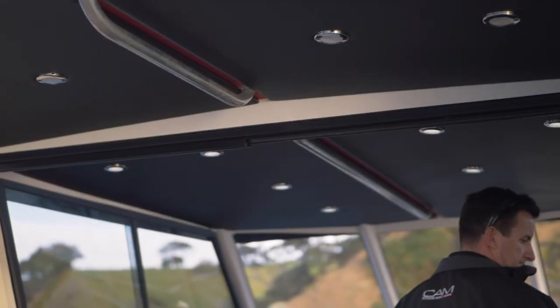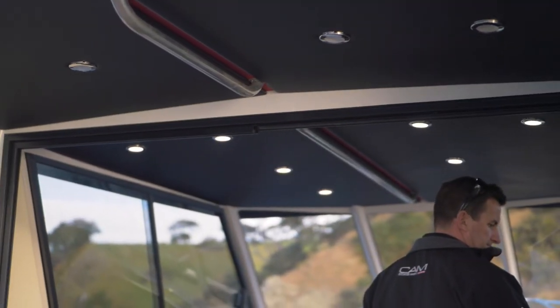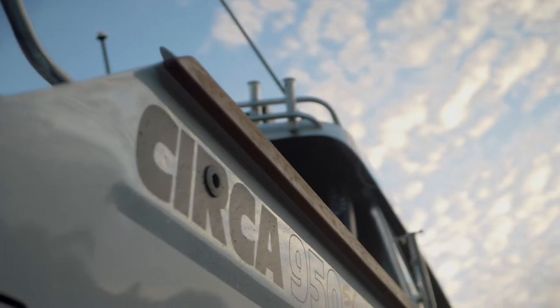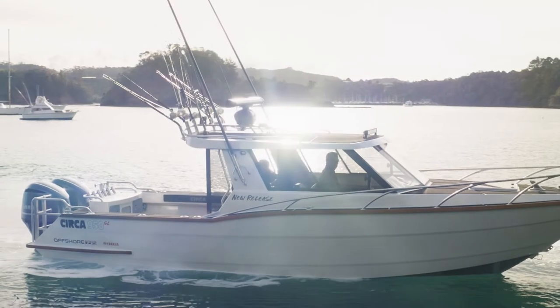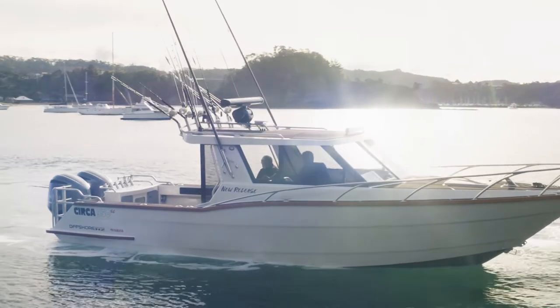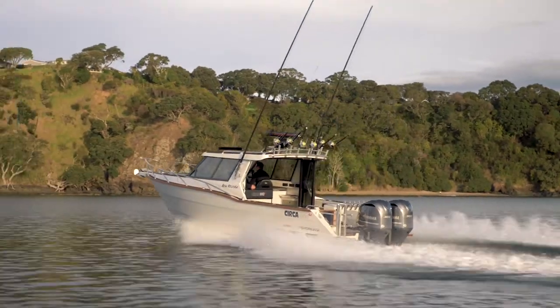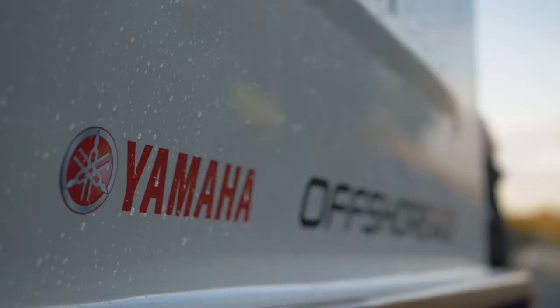Circa Boats are built in Whangarei and have been for the last 35 years. They were the premium alloy boat back in the day. The catchphrase 'bringing back the ride' is what we're doing on the water, and it ties in nicely with offshore boats in Z.